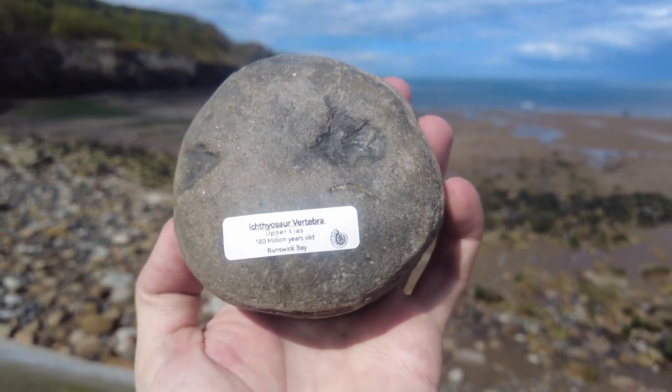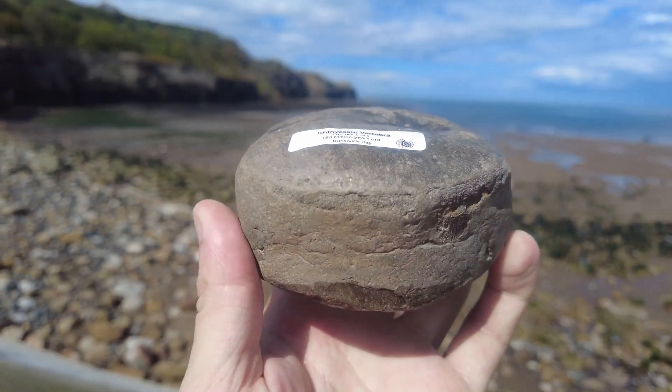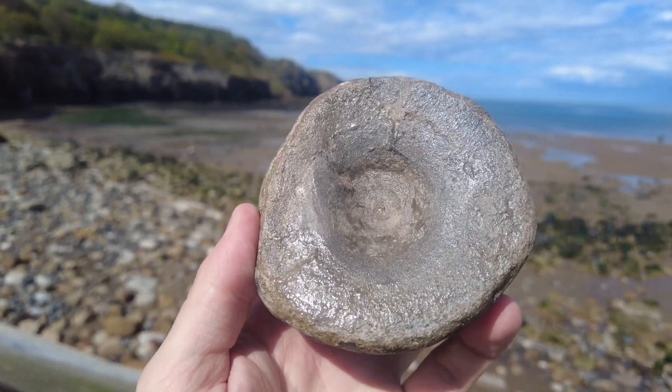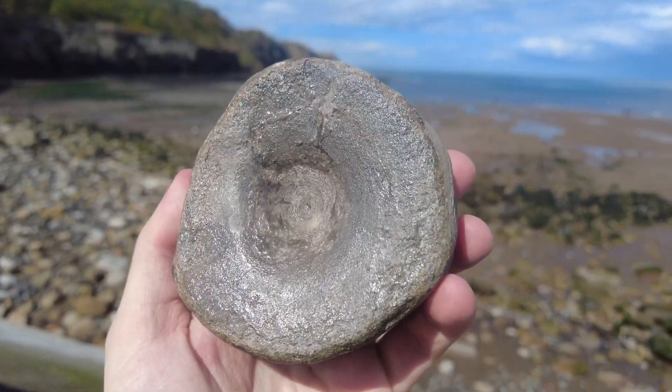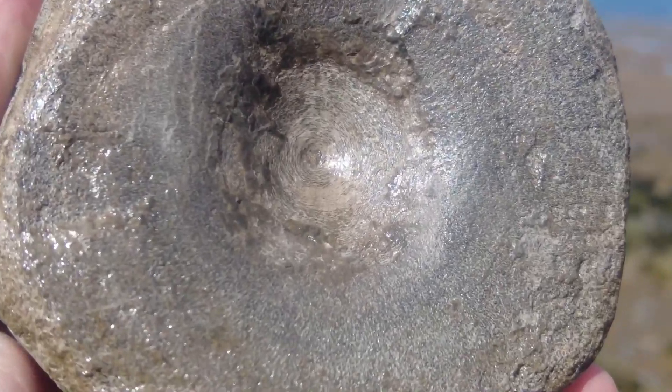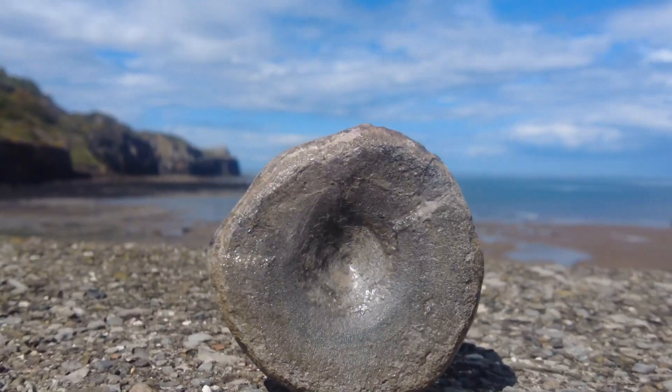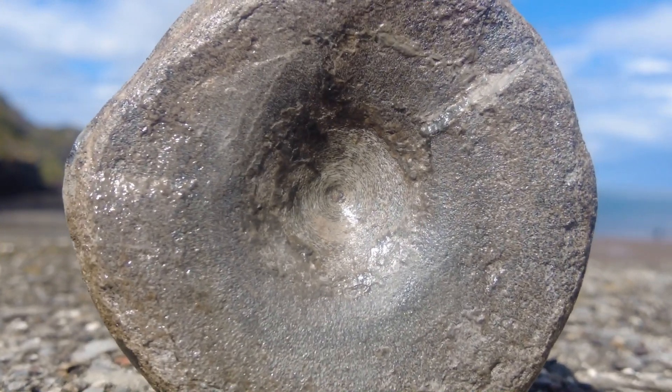You might remember in my very last video I found that really big ichthyosaur vertebra which was totally covered in rock. I've since prepared it at home using my air pen to reveal one face of the backbone, and it's the biggest one I've ever found. It prepped out really nicely right to the very centre of the vertebra, so I'm very happy with how this ichthyosaur bone turned out. Hopefully you have all enjoyed this video and I will see you all on the next one.